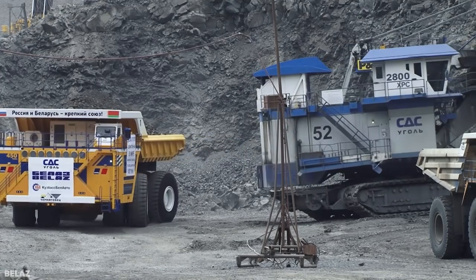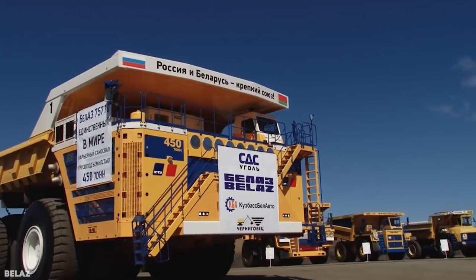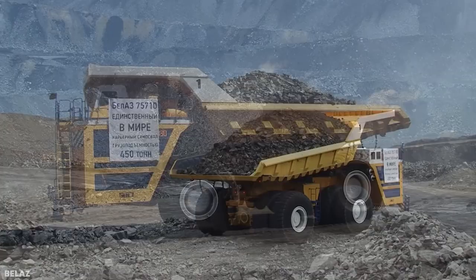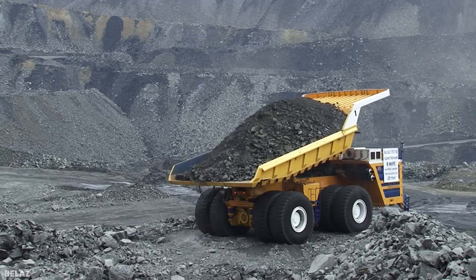It's powered by two V-16 diesel engines that produce 4,600 horsepower, connected to two AC alternators and four AC traction motors — two in each axle. The result is an incredibly powerful machine that itself weighs 400 tons, but is able to transport loads of up to 500 tons. Amazingly, with all this weight, it's able to travel at an operating speed of 25 miles an hour, something it can maintain even when going up or down a 10% gradient.